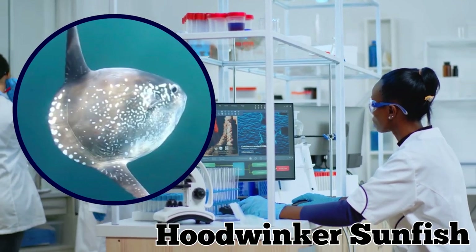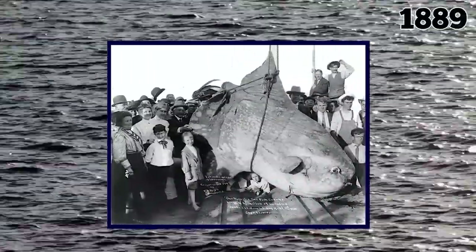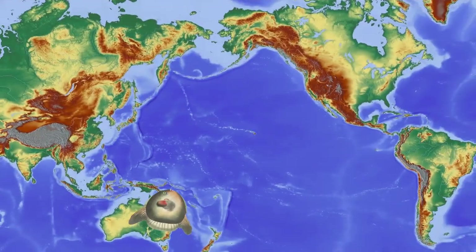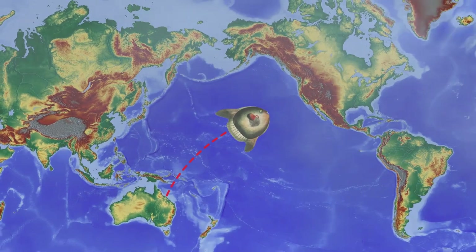Previous to this discovery, the only other Hoodwinker sunfish found outside the Southern Hemisphere was in 1889 in the Netherlands. Nobody has any idea how the fish ended up so far from home, especially since it was clearly a fully grown adult. The best theory is that it perhaps got lost and swam all the way from Australia to the west coast of North America.